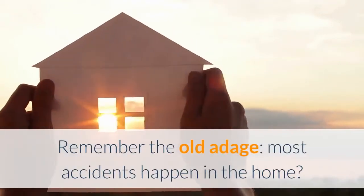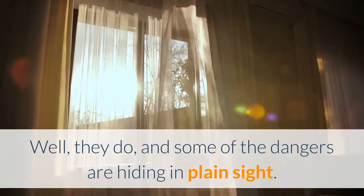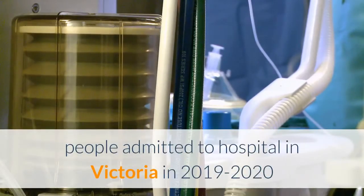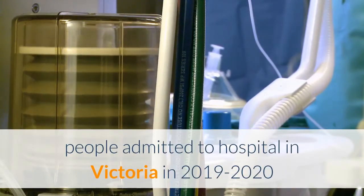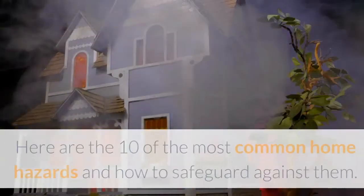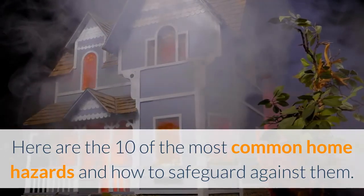Remember the old adage, most accidents happen in the home? Well, they do, and some of the dangers are hiding in plain sight. Injuries in the home accounted for almost a third of people admitted to hospital in Victoria in 2019 to 2020, and almost half of those who attended a hospital emergency department. Here are 10 of the most common home hazards and how to safeguard against them.